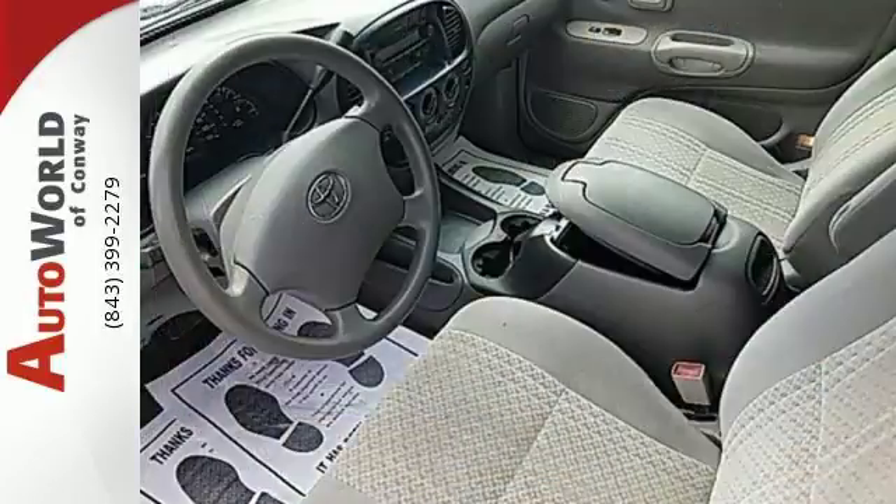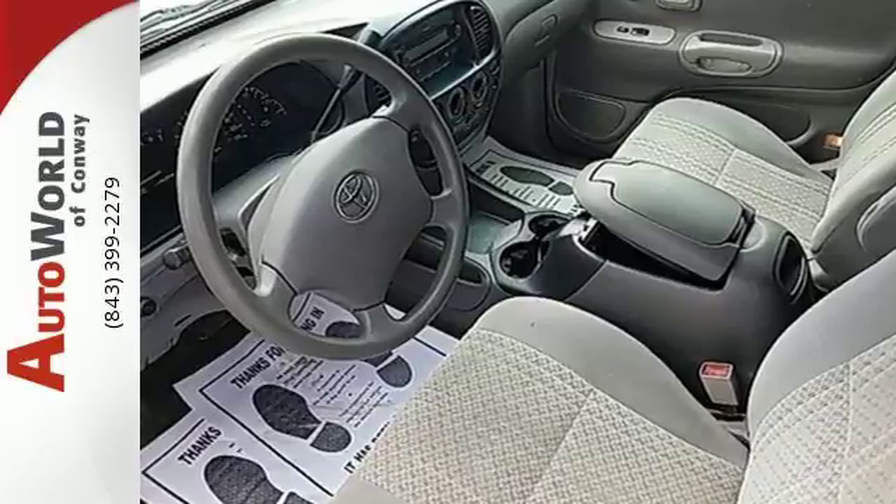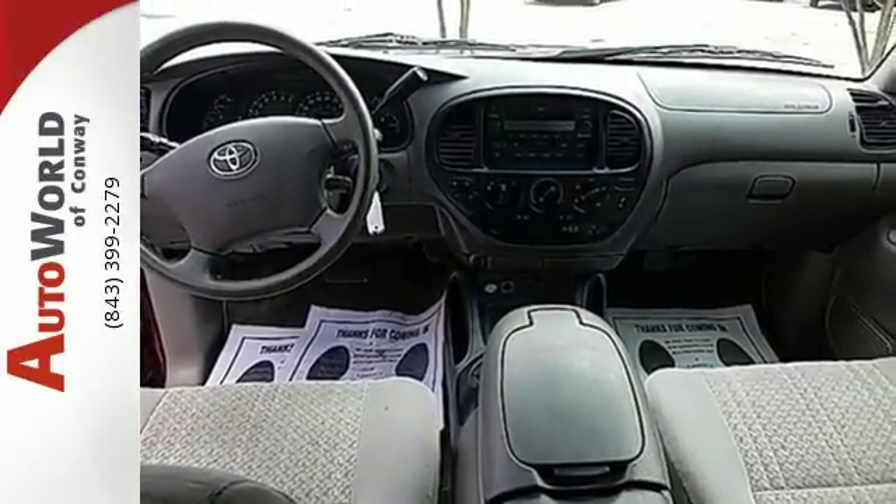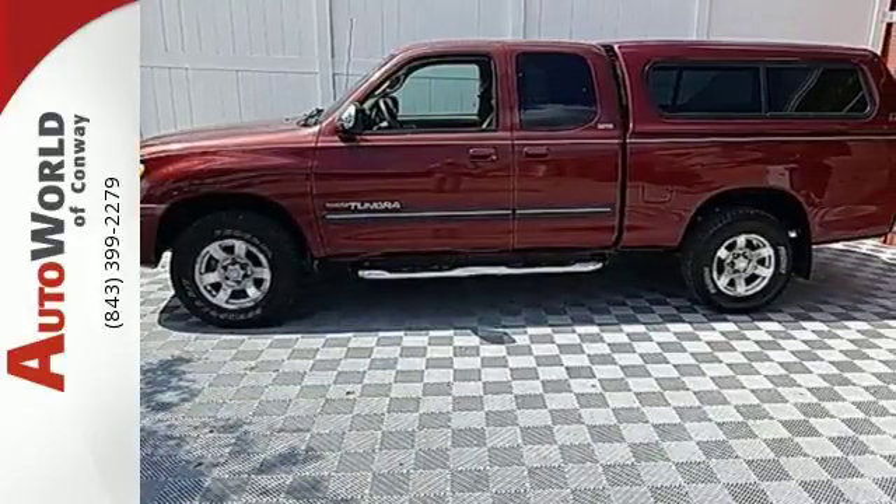Combining the proven durability of Toyota engineered mechanical systems and the job-worthy utility of a full-size pickup, this Tundra is an outstanding value. Take it for a test drive today.